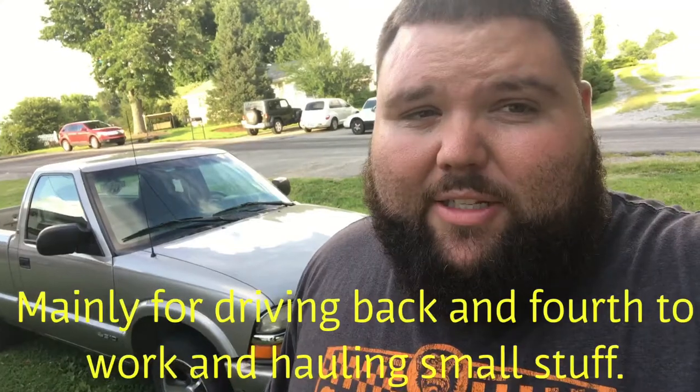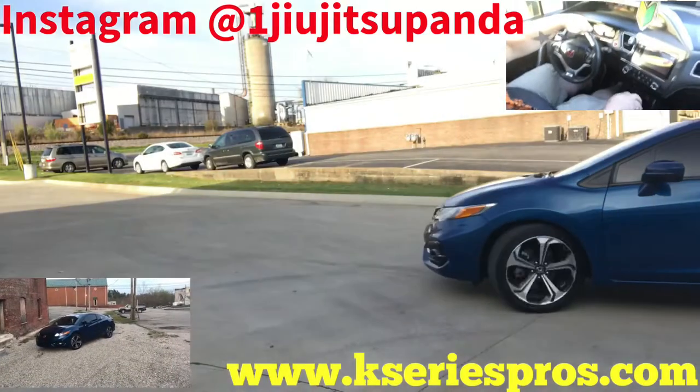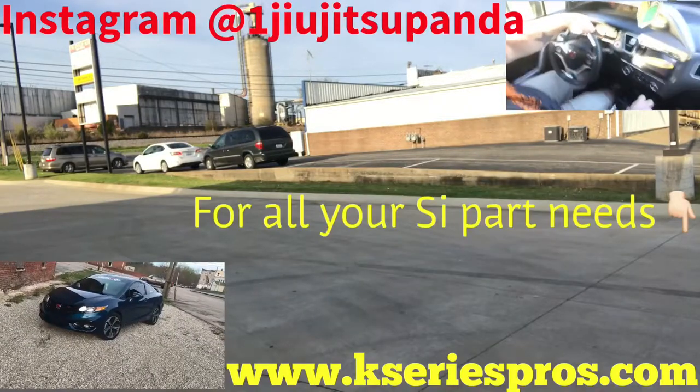Let me know what y'all think about the S10. Again, this is not taking over my channel — it'll take up some slack till I decide what I want to do for my other car project. Thank you so much for sticking around between my car builds, it means a lot. I think you'll enjoy the stuff I'm gonna do to the S10 — maybe it'll give you ideas for your own work truck. Make sure you follow me on Instagram at one jiu-jitsu panda and visit kseriespros.com.